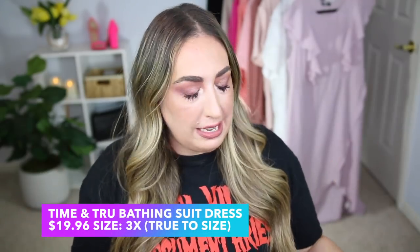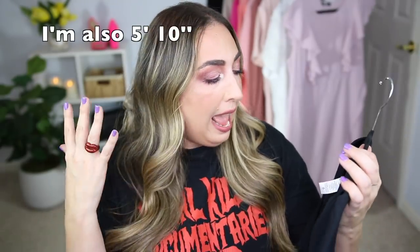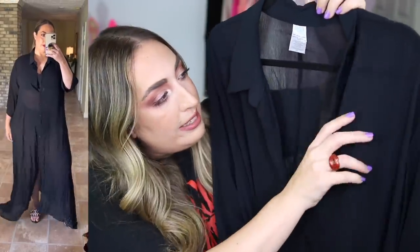Let's get into this Walmart plus-size try-on haul right now! The first outfit I want to share is not your typical outfit — I found it in the swimsuit area and was instantly intrigued. It's a swimsuit cover-up from the brand Time and True, picked up in a size 3X, which is a size 24 to 26 — a little bigger than what I normally fit. I normally wear an 18 to 20. I picked this up for $19.96 and was really in love with it. It is quite transparent, at least in person more so than on camera.